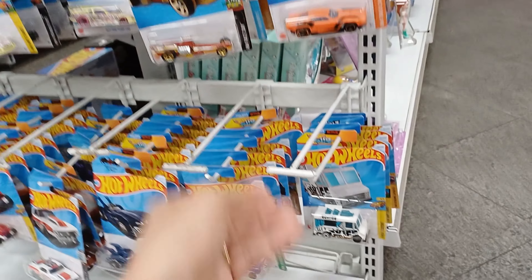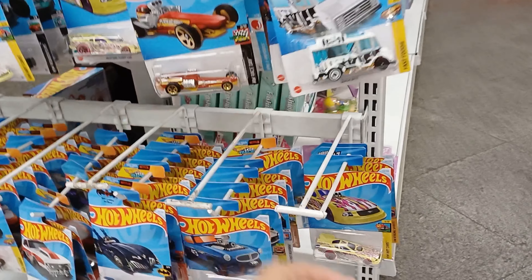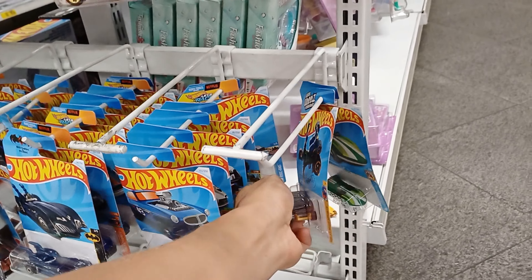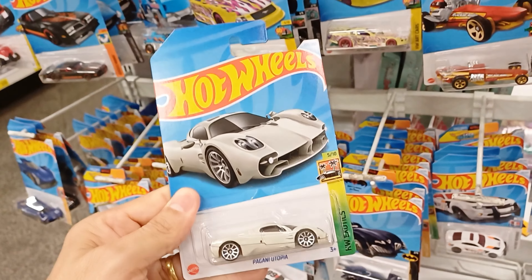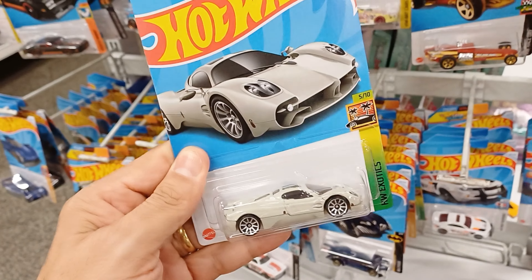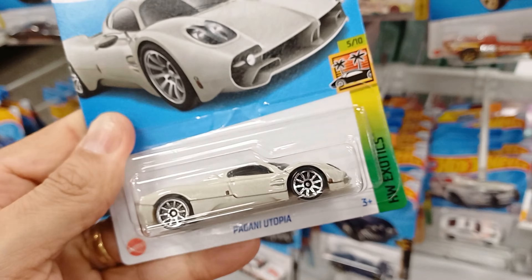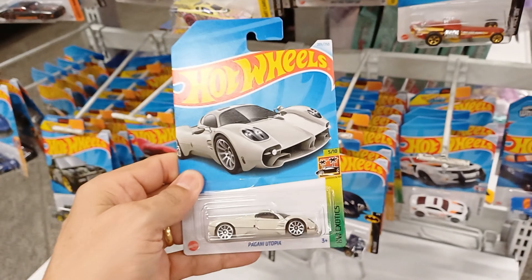Galera, a BMW. A BMW tá bem legal — essa BMW aqui eu acho que é lançamento. Eu peguei uma BMW dessa aqui — ficou bacana. Essa aqui também tá bem legal, vale a pena ter aí na collection. E a camonetezinha aqui? A camonetezinha veio agora na cor cinza — a camionete do Brian. Veio na cor cinza.